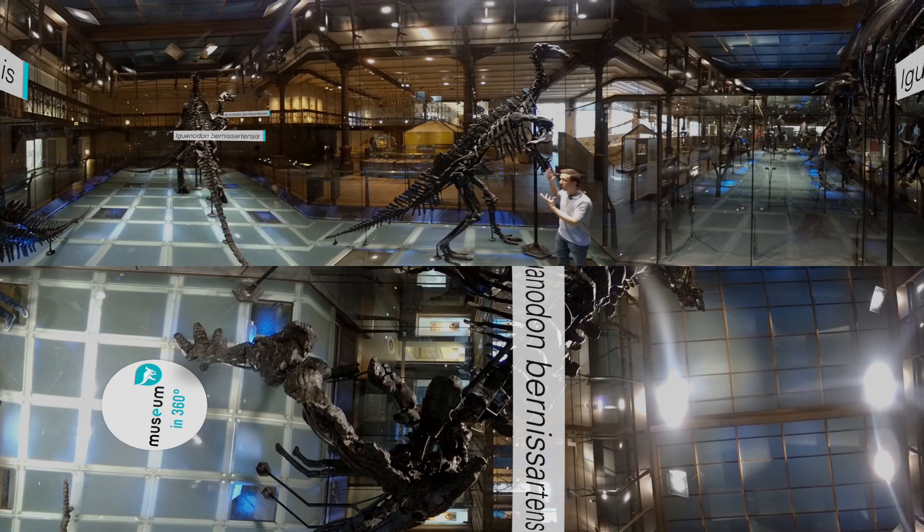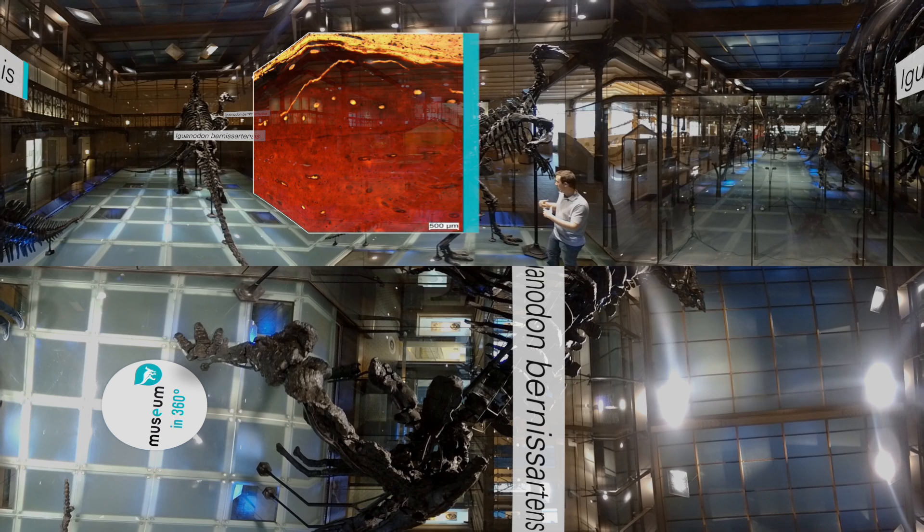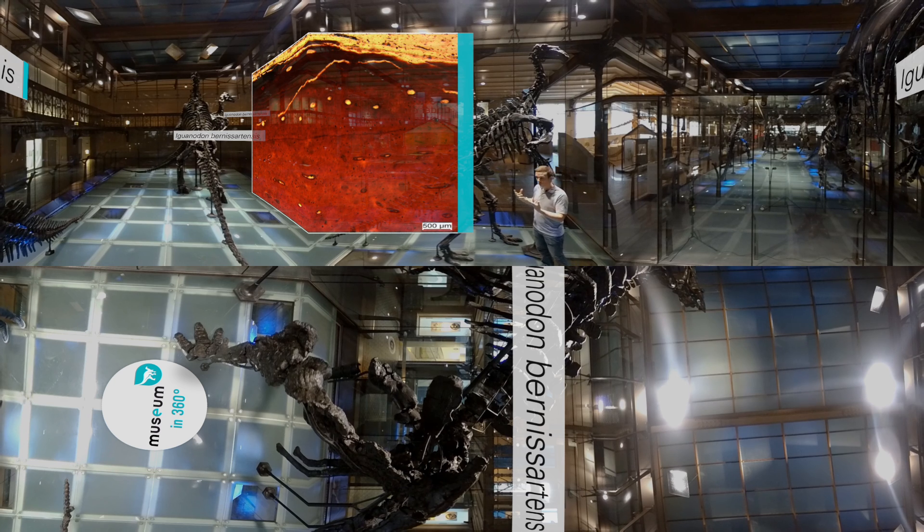It's by looking at general characters on the skeleton — like, for example, the number of vertebrae in the sacrum here. But the problem with a lot of these characters is that they change as animals grow, so the proportions become different as well. This is why we have taken a very small sample of one of the bones of this individual and compared it with those of the big ones, to study it under the microscope and try to find out about the growth of the bones.